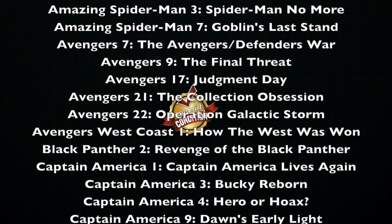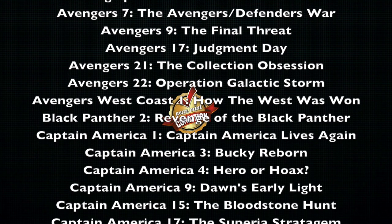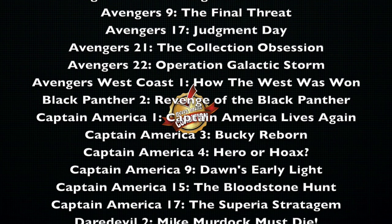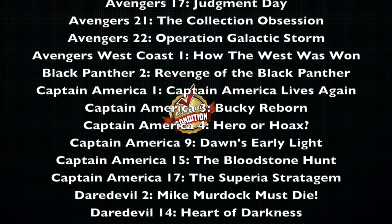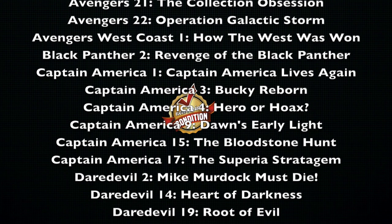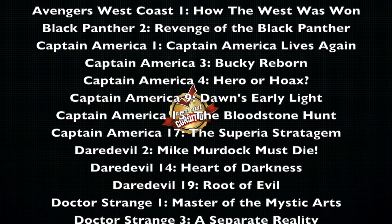Moving on to Captain America: Volume 1, Captain America Lives Again; Volume 3, Bucky Reborn; Volume 4, Hero or Hoax; Volume 9, Dawn's Early Light; Volume 15, The Bloodstone Hunt; and Volume 17, The Superior Strategem. One thing I've been asked is whether Marvel is going to collect the Golden Age Captain America in epic format — right now I don't think so, or at least I haven't heard any of that. I'll let you all know as soon as I hear something.